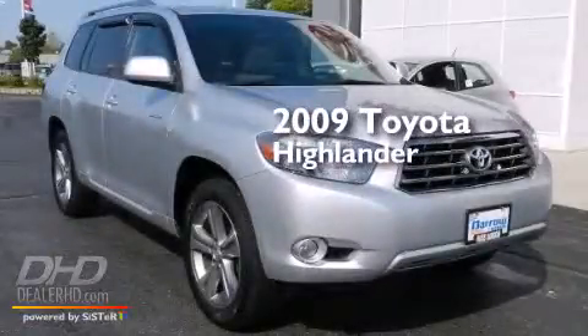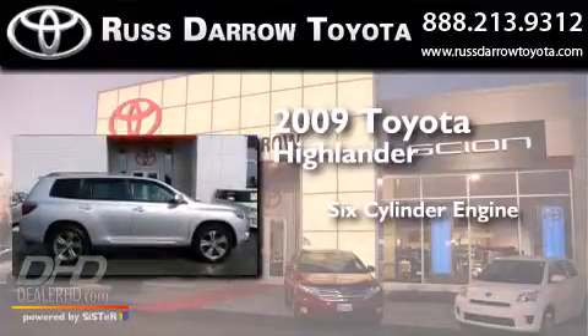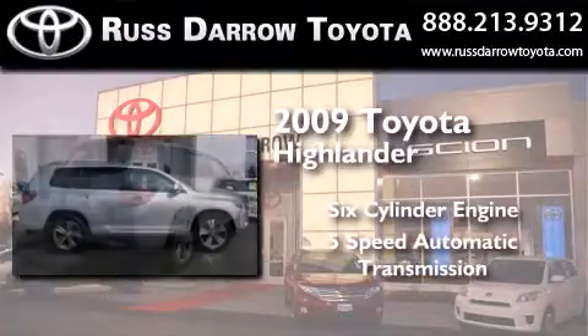This is a 2009 Toyota Highlander. It features a six-cylinder engine, a five-speed automatic transmission, and all-wheel drive.